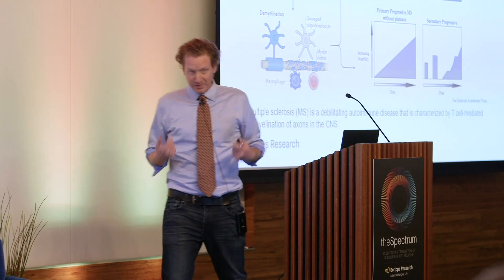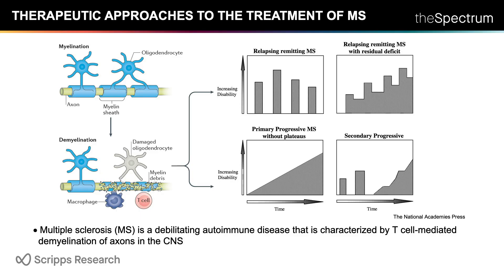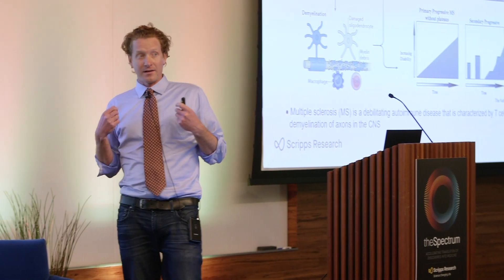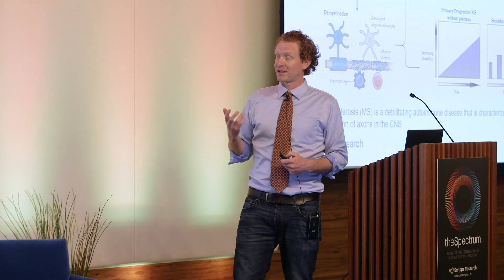Multiple sclerosis is a debilitating autoimmune disease characterized by the demyelination of axons. Specifically, the patient's immune cells attack a specialized cell called an oligodendrocyte, which is required for laying down the myelin sheath that enwraps the axons of neurons. This myelin sheath is required for faithful conductance of neuronal signals as well as protection of the axon.